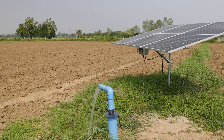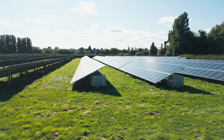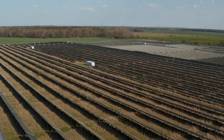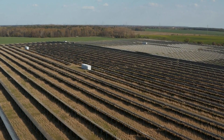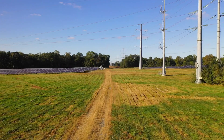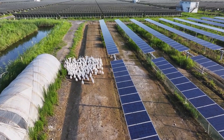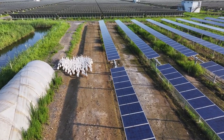But it doesn't stop there. These systems also reduce soil erosion by slowing down wind and water movement, and they help maintain biodiversity by providing shelter for insects and birds. Agrivoltaics isn't just about maximizing efficiency — it's about building resilience into both agricultural and energy systems for the future.